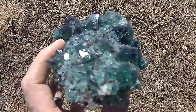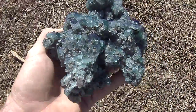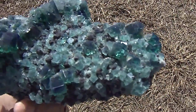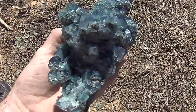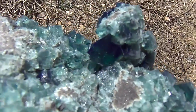This is also a burr with fluorite on all sides. You can see how gemmy the cubes are.